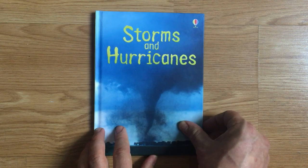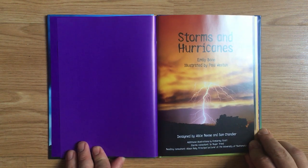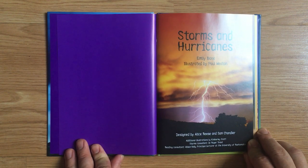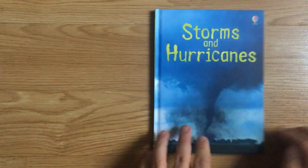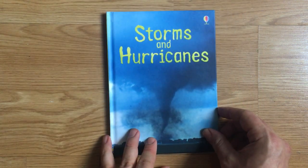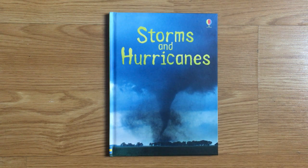That was Storms and Hurricanes from Usborne Beginners by Emily Bone. Illustrated by Paul Weston. Designed by Alice Reese and Sam Chandler. Additional illustrations by Kimberly Scott. Storm consultant, Dr. Roger Trend. Reading consultant, Alison Kelly. This is EDU Kidspace. Subscribe for more books, stories, and lessons. And if there's something in particular you'd like to hear more about, leave us a note in the comments.